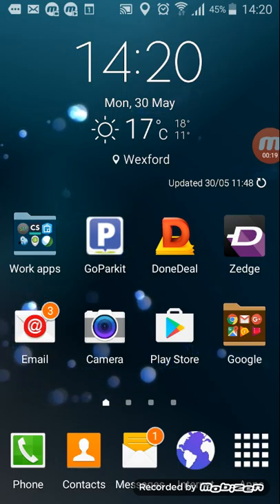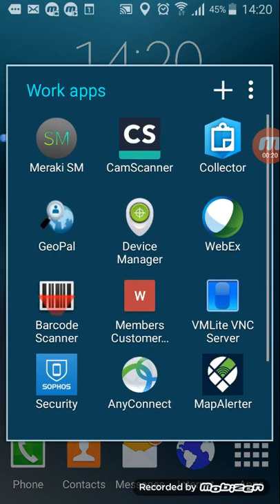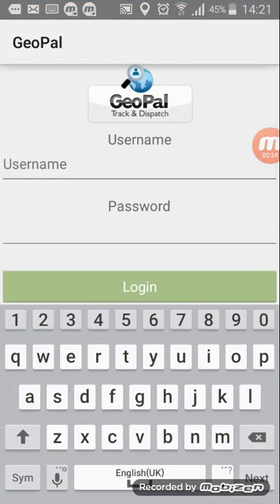I would have put a folder on your phone called Work Apps. If you click into that, you can see the GeoPal app there. Press that and you're asked for your username and password. I would have already sent you an email with the link to this video and your username and password is in there.